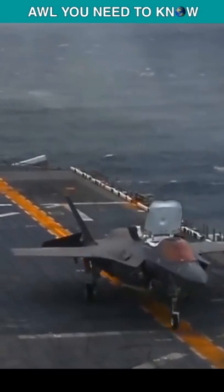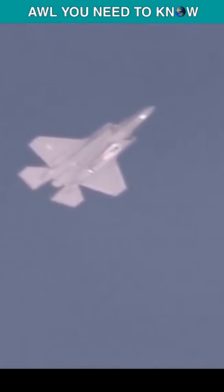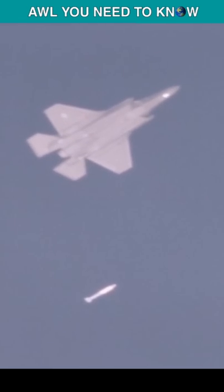Its vertical take-off and landing variant can land anywhere Marines need it to be, while the Air Force version can carry nuclear weapons to provide regional deterrence. And that's what makes the F-35 so special.